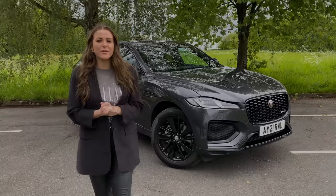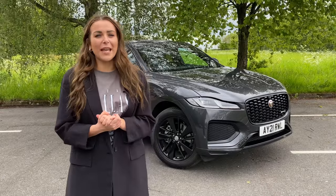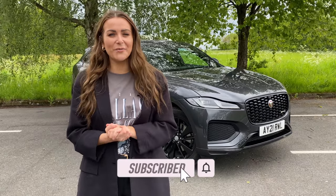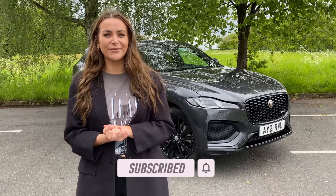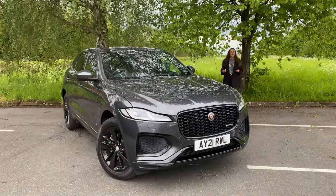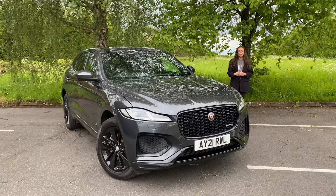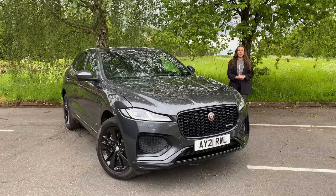If you like new car reviews and you're just finding my channel now, please don't forget to go ahead and hit the subscribe button — I'd love to have you join me on my channel. The Jaguar F-Pace has had a well-needed revamp for 2021. The exterior already looked great, however they've had some design tweaks which have elevated it further, and they've also made some changes on the interior which have made a huge amount of difference.